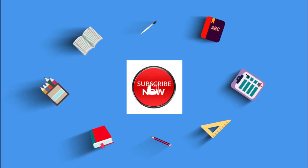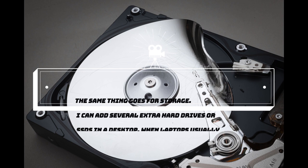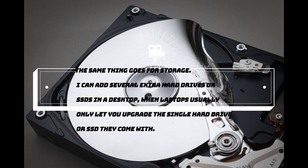In the case of a desktop, the same goes for storage. You can add several extra hard drives or SSDs in a desktop, but laptops only let you upgrade the single hard drive or SSD that they come with.